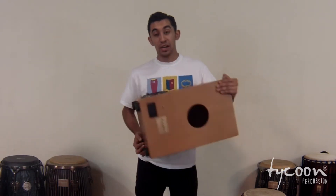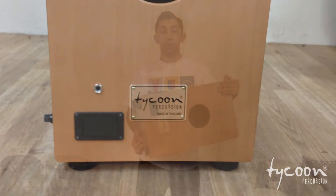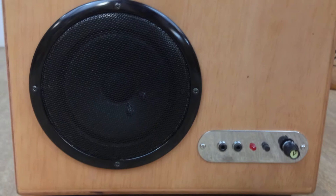You can also plug in through the back with this 1/4-inch jack. With this jack, you can plug in a guitar or even a microphone, and as opposed to having someone else carry their own small amp, you can amplify them through the side of your cajon and control it with this volume knob.